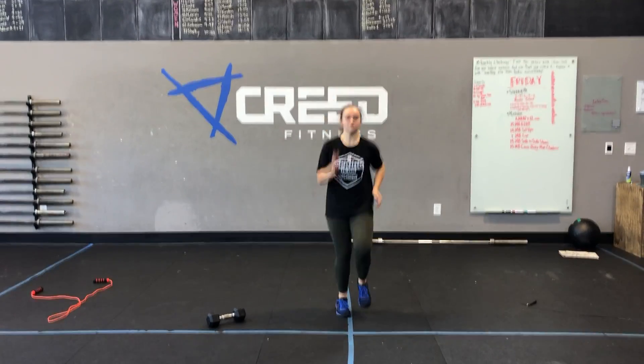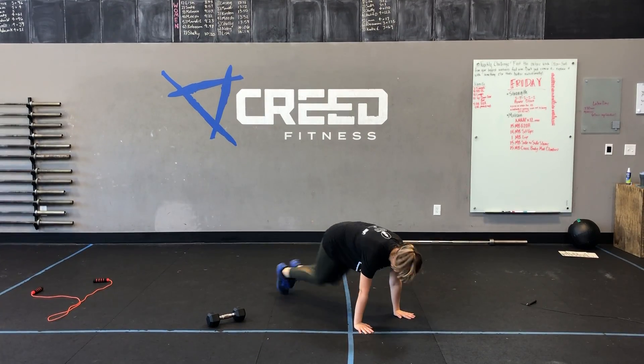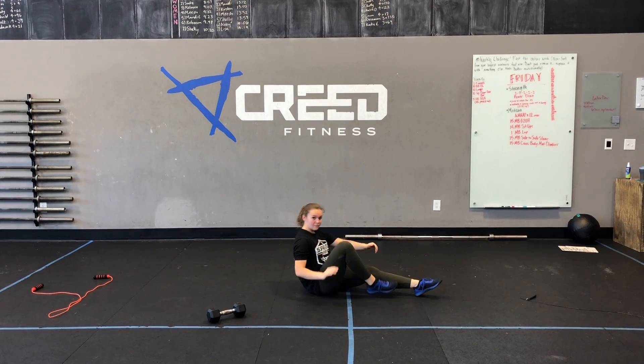For our cardio choices we have jumping jacks. We can do some high knees if we wanted to, maybe switch it up, hop onto the ground and do mountain climbers, or challenge ourselves with a little seated run. Those are our cardio options.